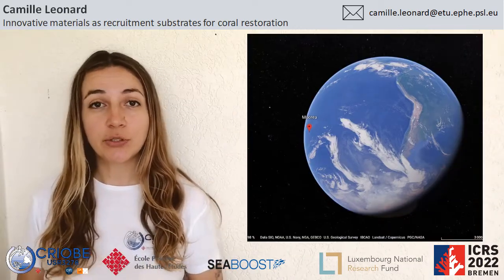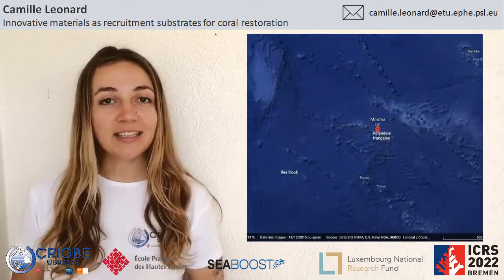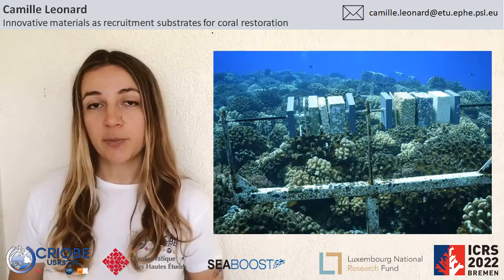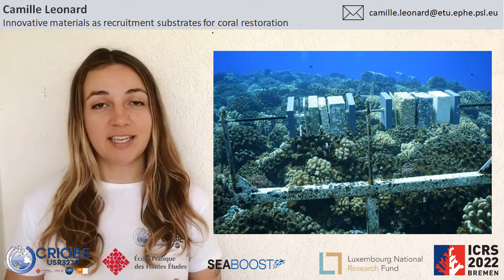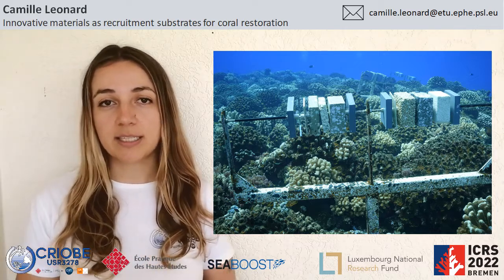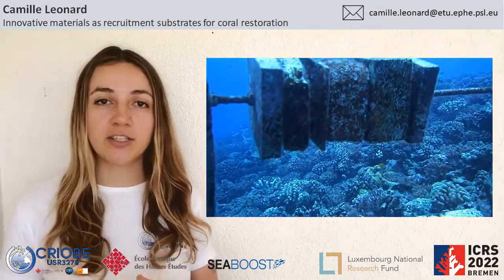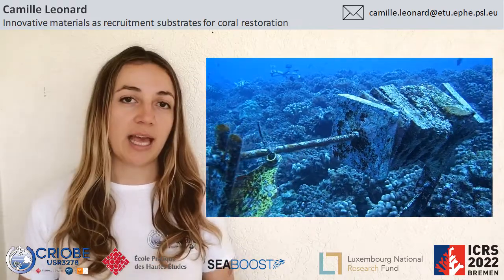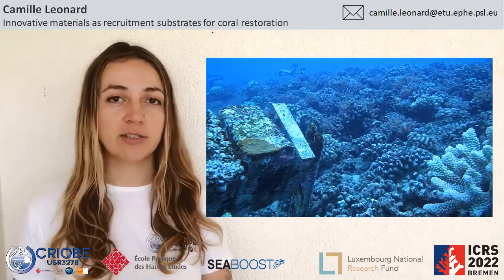The aim of the project was to study the performance of different artificial materials and also different textures as coral recruitment substrates. In order to test this we set up two different experiments on the fore reef of Moorea, a tiny island in French Polynesia in the South Pacific. In the first experiment we tested 10 different artificial materials. The tiles were 10 by 10 centimeters, arranged on a threaded rod with a plastic spacer between each tile to create a cryptic habitat for the larvae to settle on both sides. We installed the racks between 8 and 13 meters depth and retrieved them after six months.